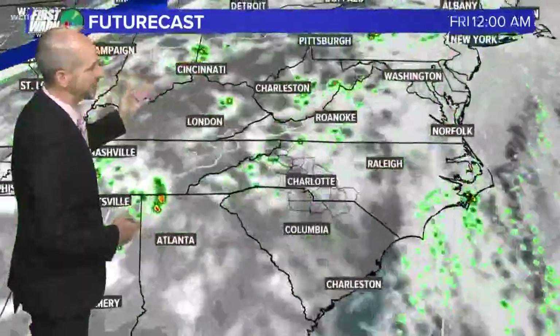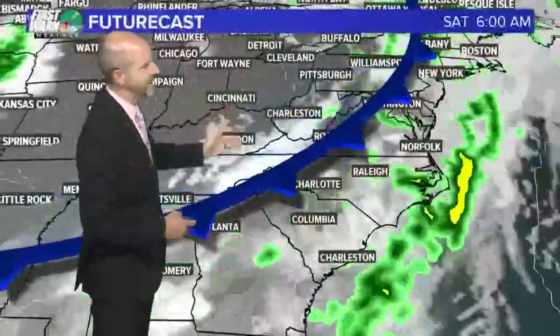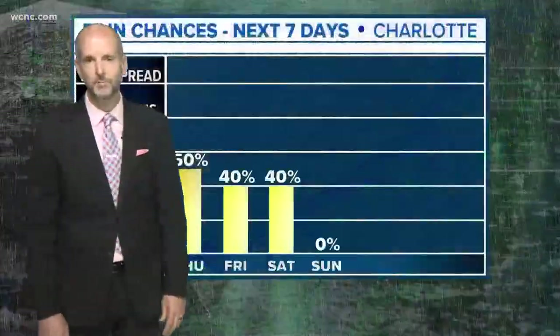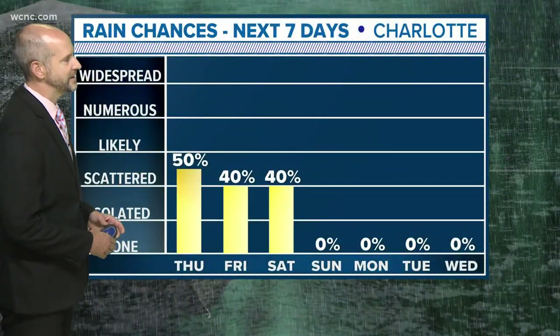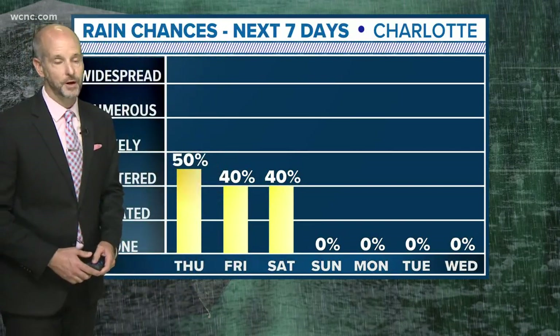As we go into Friday, here comes the cold front approaching from the north and west. It gets here on Saturday — I think it gets through late in the day — and by Sunday and Monday we're going to see beautiful weather. Rain chances are 50% tomorrow, 40% on Friday and Saturday, but by Sunday, Monday, Tuesday, Wednesday — first time in a long time — we have a nice stretch of dry weather.